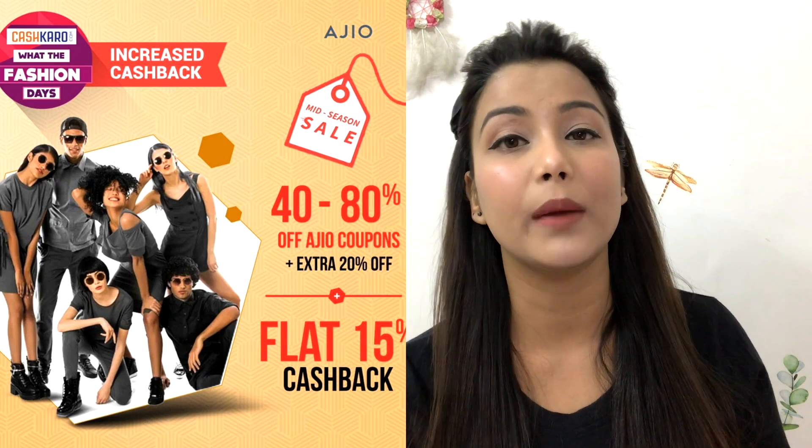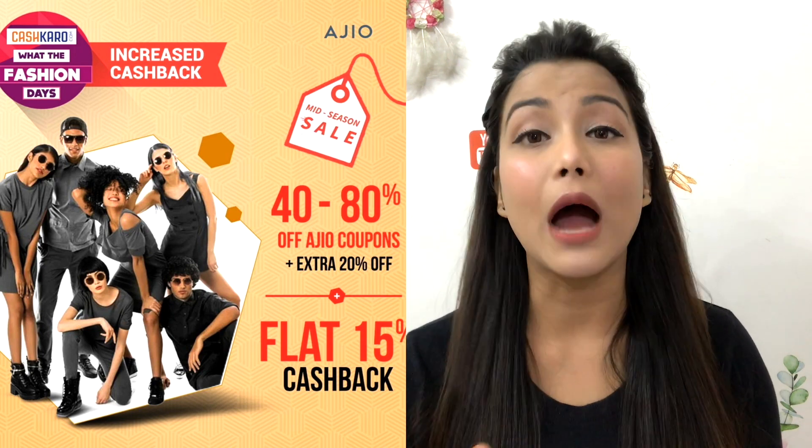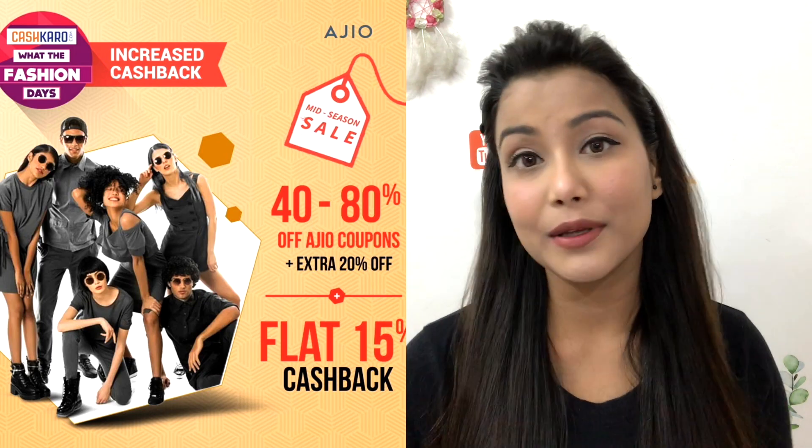I've also been shopping on Jio, and the Jio Pay sale is also up to 80% off. You can also get 15% cashback. You can check out Jio too for good branded products. Coming to Myntra — CashKaro is offering up to ₹400 cashback on all purchases on Myntra. I will tell you how to shop on Myntra using CashKaro.